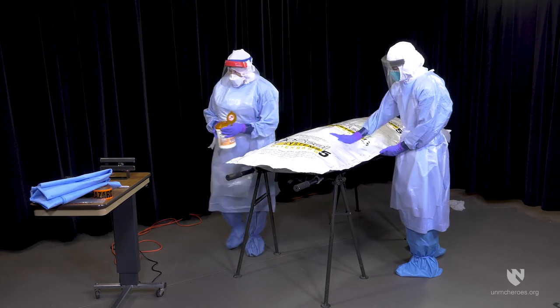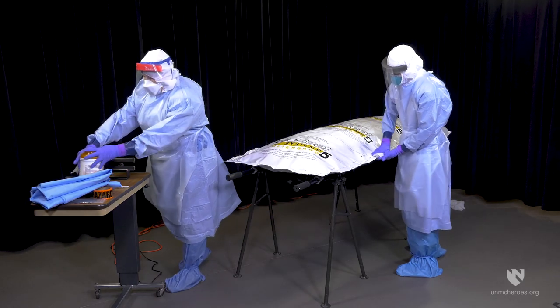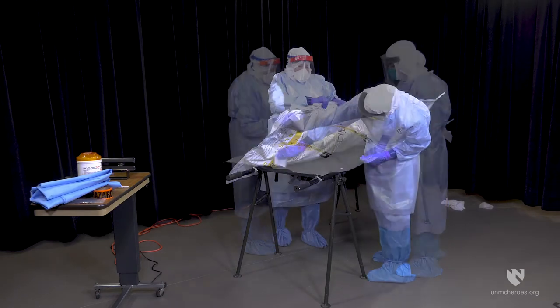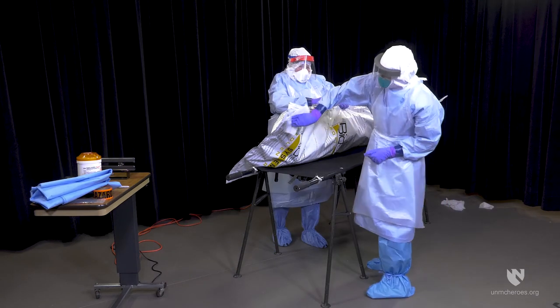All surfaces of the BioSeal material — top, edges, and bottom — should be wiped with an EPA-approved disinfectant specific to the pathogen of concern and allowed to air dry.